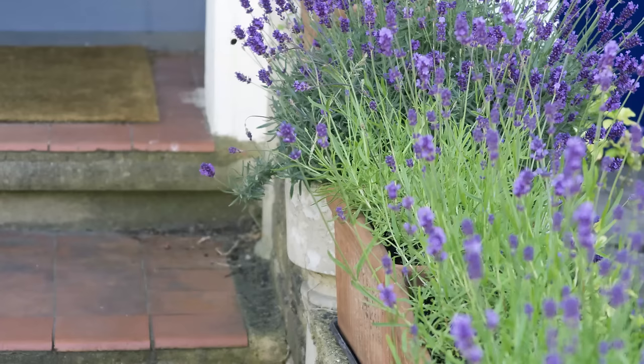Tip nine: use a window box. This one is perched on the low wall between two terraced houses and it really echoes the colours of the front door.